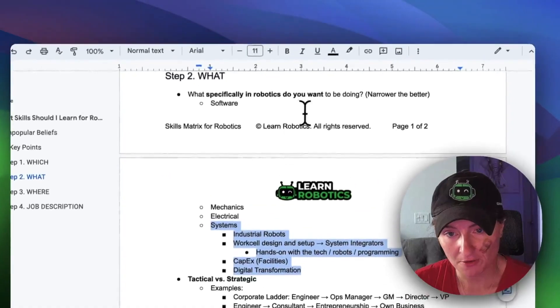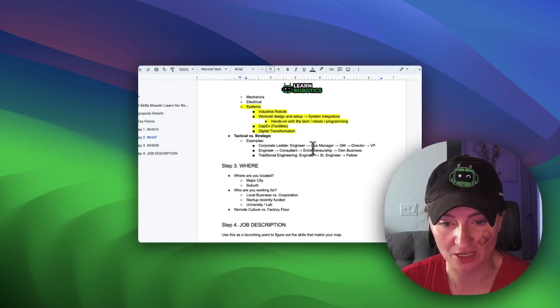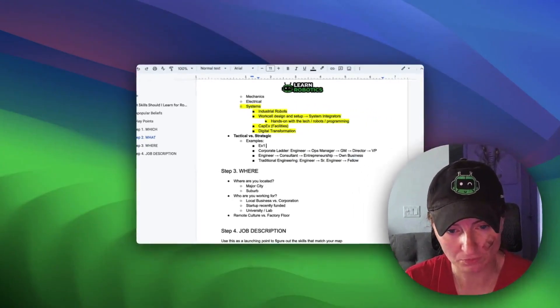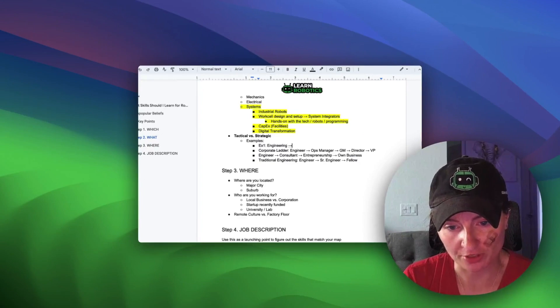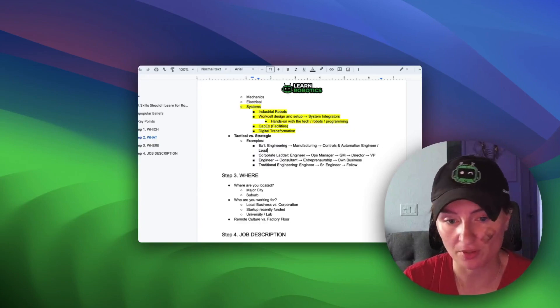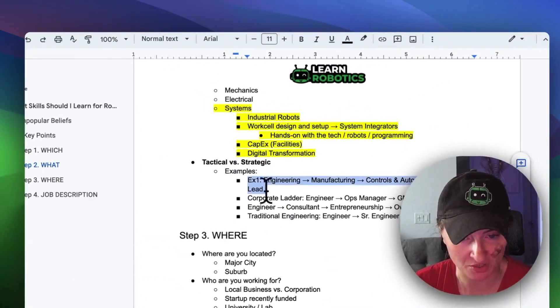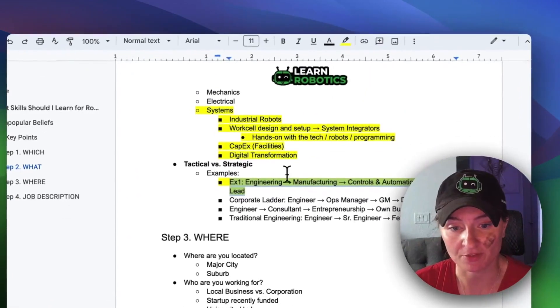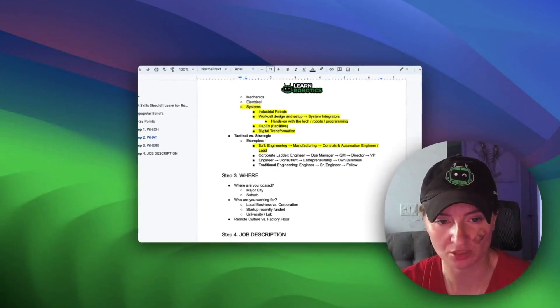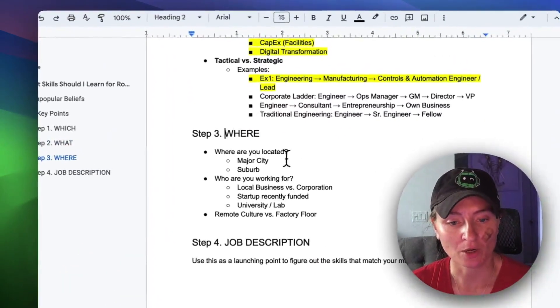Now you've figured all of this out and you know where you want to end up. Let's say you want to do engineering in manufacturing, controls and automation engineer, maybe lead — that's kind of your three-to-five year growth trajectory. If you haven't seen my video on industrial robots versus research robots, there'll be a card you can check out. It'll give you more insight on the different sides of robotics. And now you need to figure out where you're located — major city or suburb.